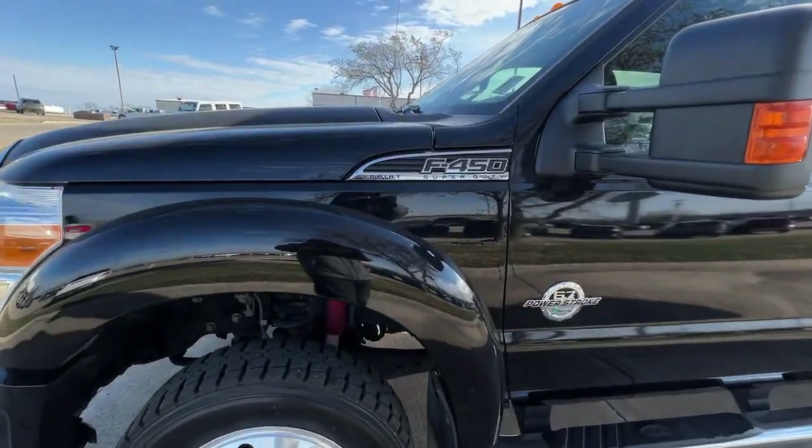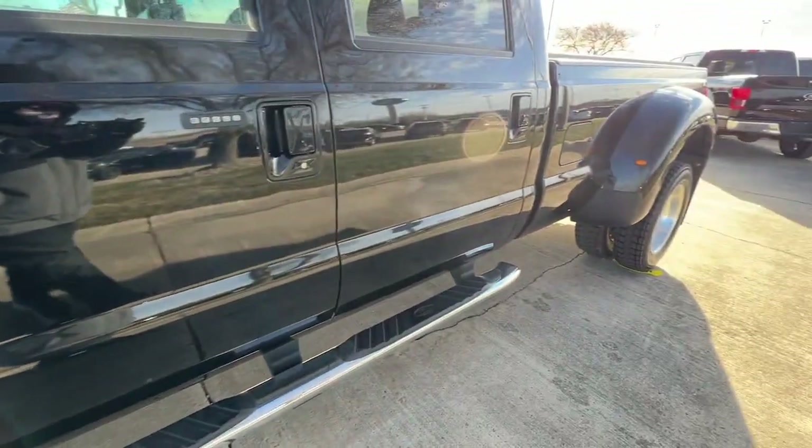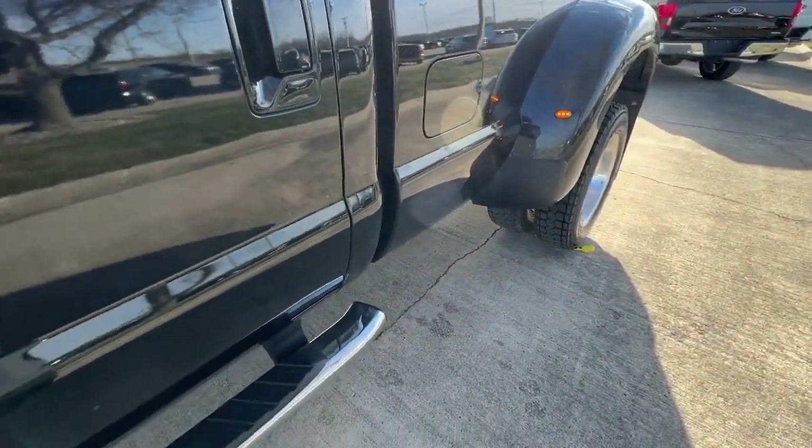Whether on the job site or hauling long distance, this full-size heavy-duty pickup has the strength, capability, and technology to make the biggest jobs a breeze.